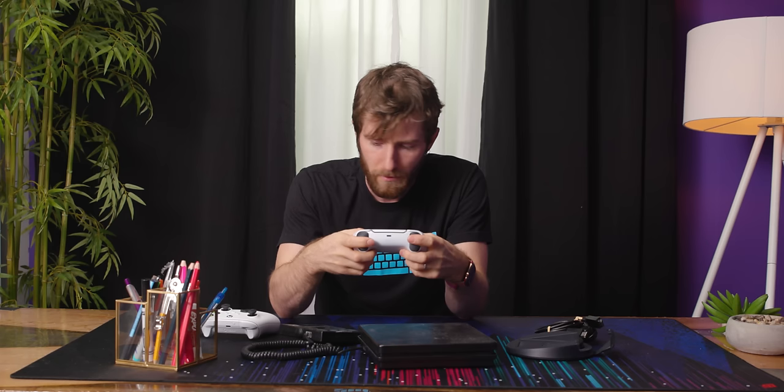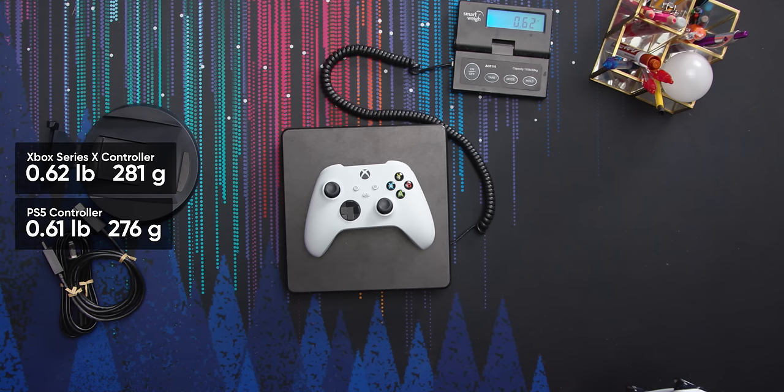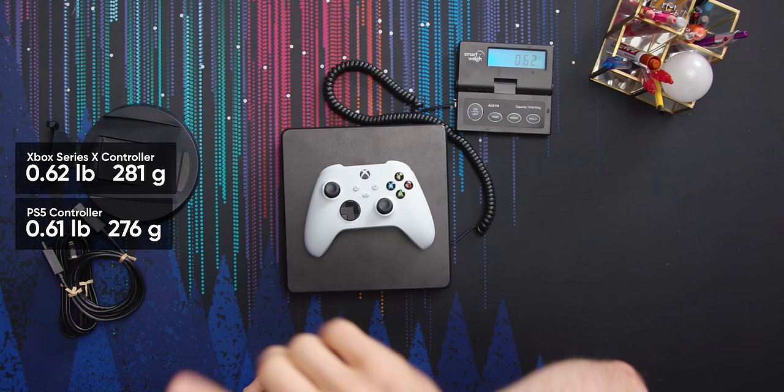No complaints about the thumbsticks — I think thumbstick technology has pretty much reached peak thumb waggle. Everyone but Nintendo can figure it out at least. The pro controller is fine. When I said the controllers were about the same weight, kind of nailed it — they're basically the same weight.